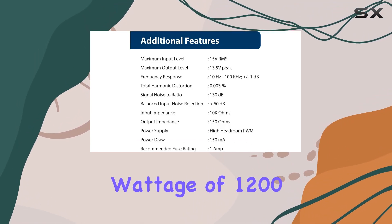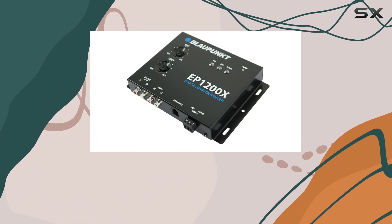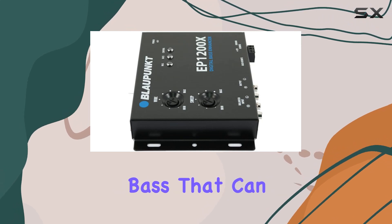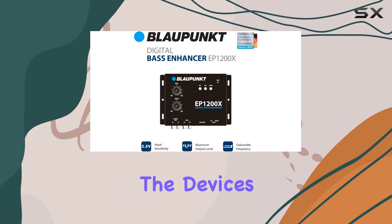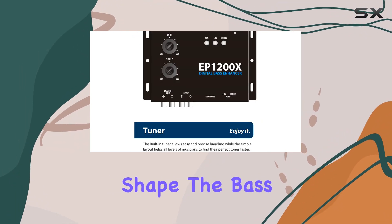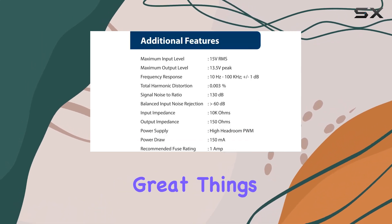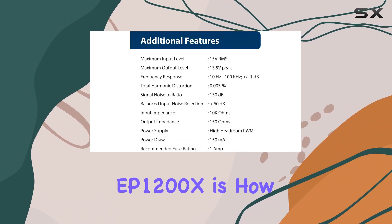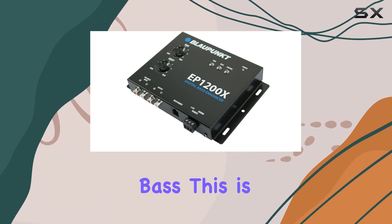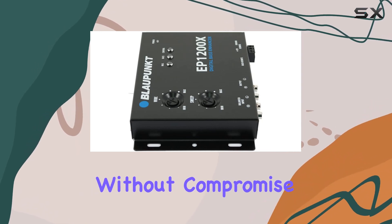Whether in home theaters or vehicle audio systems, with a robust output wattage of 1200 watts, the EP1200X is not just about subtle enhancements — it's capable of delivering powerful, impactful bass that can be felt as much as it is heard. The device's four bands of adjustment allow you to precisely control and shape the bass output according to your preferences or the acoustics of your listening environment. One of the great things about the Blaupunkt EP1200X is how it maintains the integrity of the original audio while enhancing the bass, which is essential for audio purists who want enhancement without compromise.